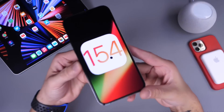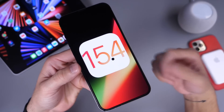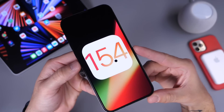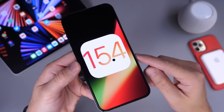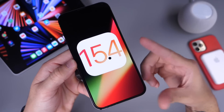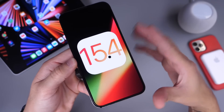Yesterday Apple released iOS 15.4 developer beta 1 and I gave you guys a quick first look at some of the biggest features. Now I've had the software installed approximately 24 hours and I've dug around the system to find out everything that's new. In this video we're going to take a look at more new features, changes, and everything new with iOS 15.4 alongside iPadOS 15.4.